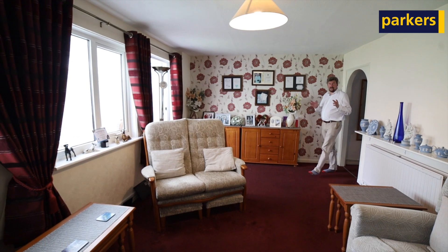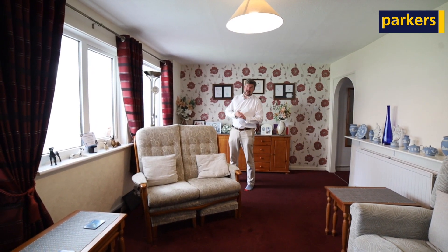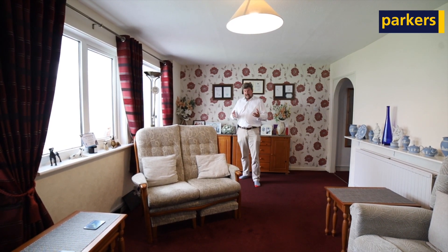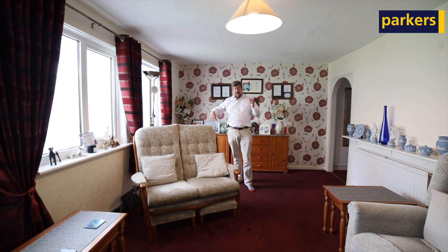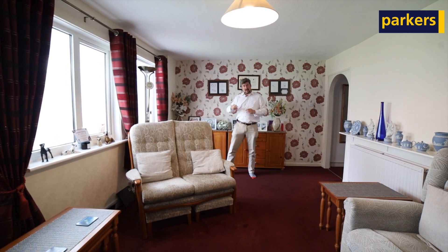As you come in from the hallway, you've got the kitchen just to the left — quite a good size. You're then into this large living room area, which could serve as a dining room as well. The added benefit is a conservatory just to the right, which leads out to a lovely garden. Upstairs you've got three really good sized bedrooms and a nice bathroom.